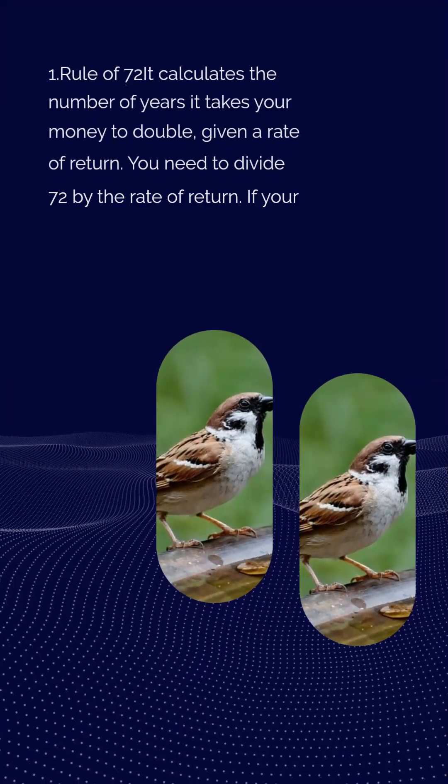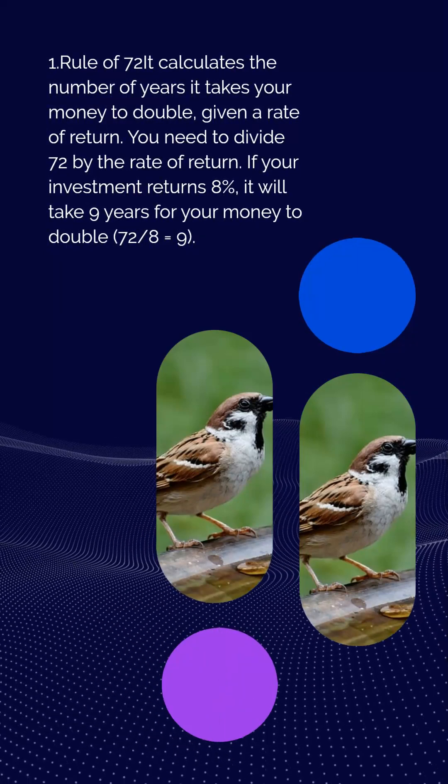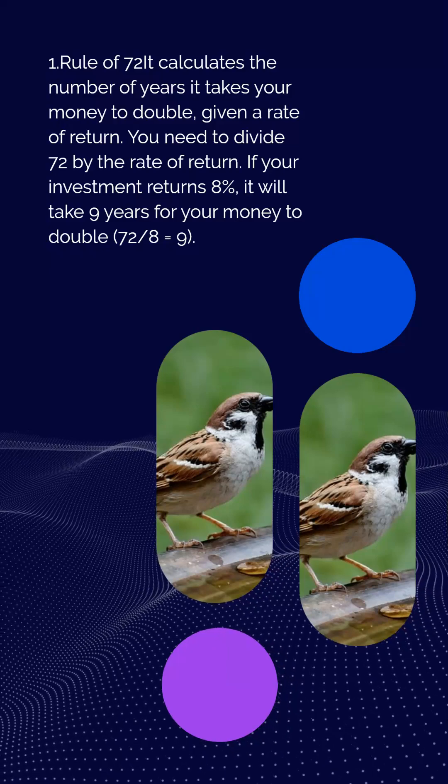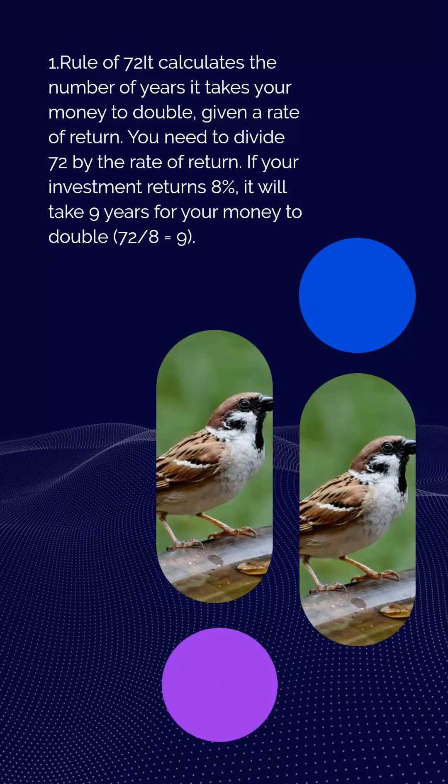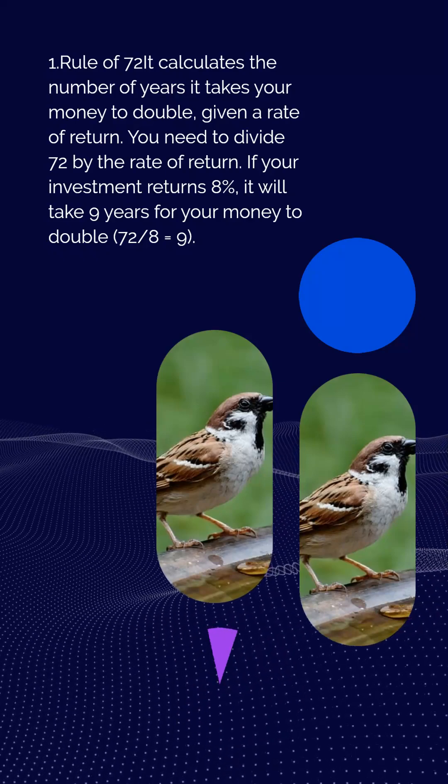Rule 1: Rule of 72. It calculates the number of years it takes your money to double, given a rate of return. You need to divide 72 by the rate of return. If your investment returns 8%, it will take 9 years for your money to double — 72 divided by 8 equals 9.